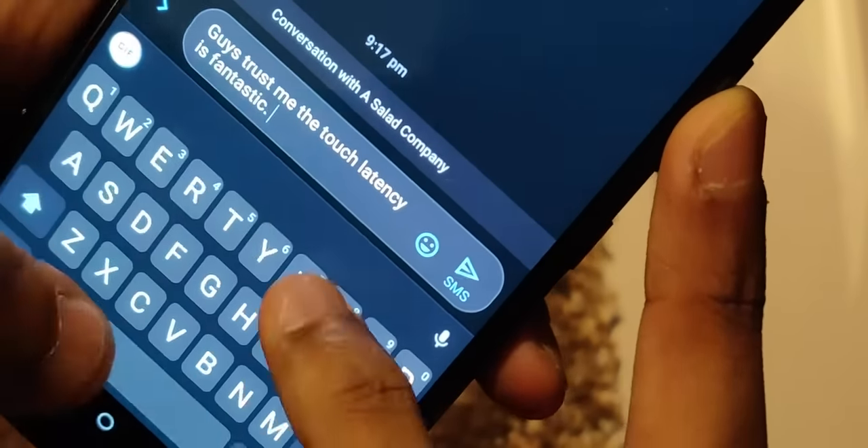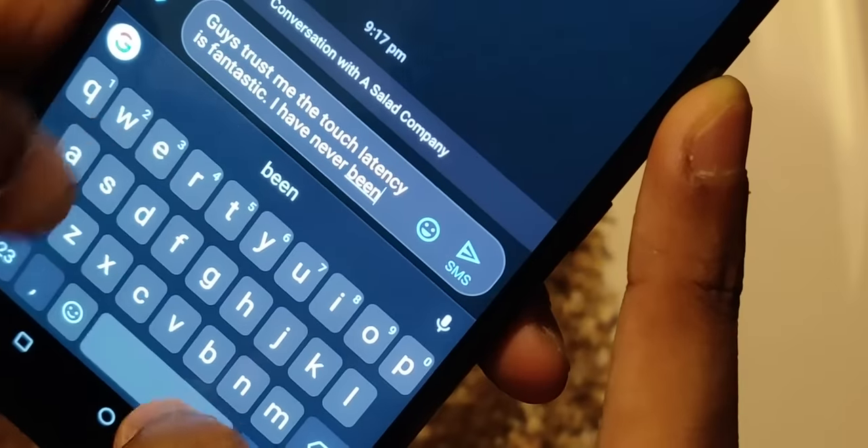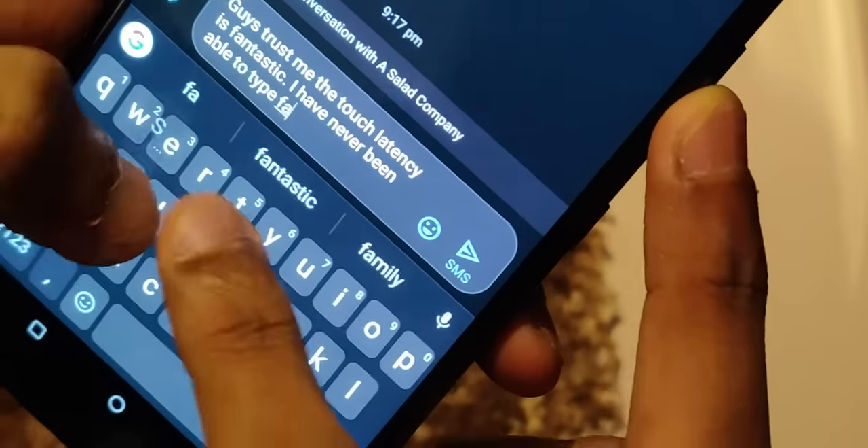I have never been able to type faster on any other phone. Typing on this is an absolute bliss.